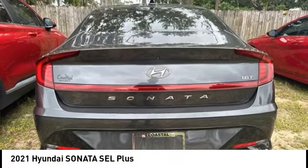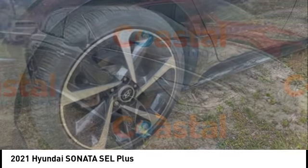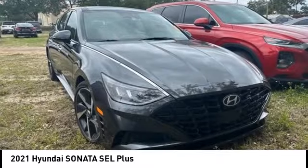Electronic stability control, traction control, rear window defroster. A vehicle like this doesn't come along every day. Come in and get it before someone else does.